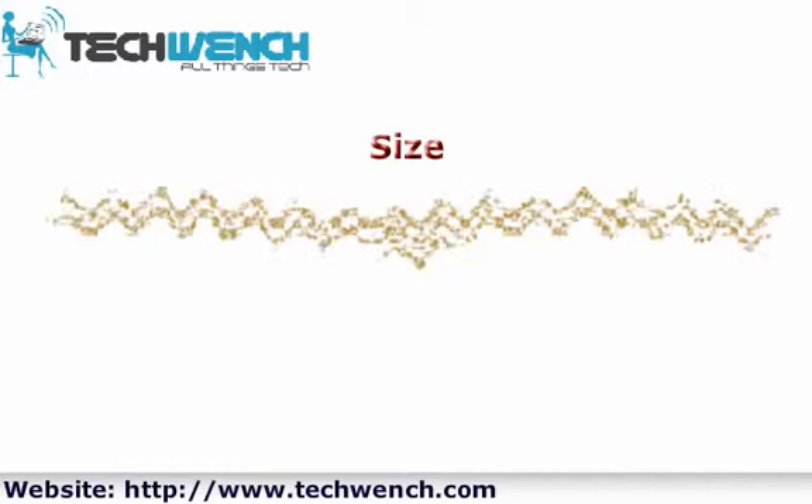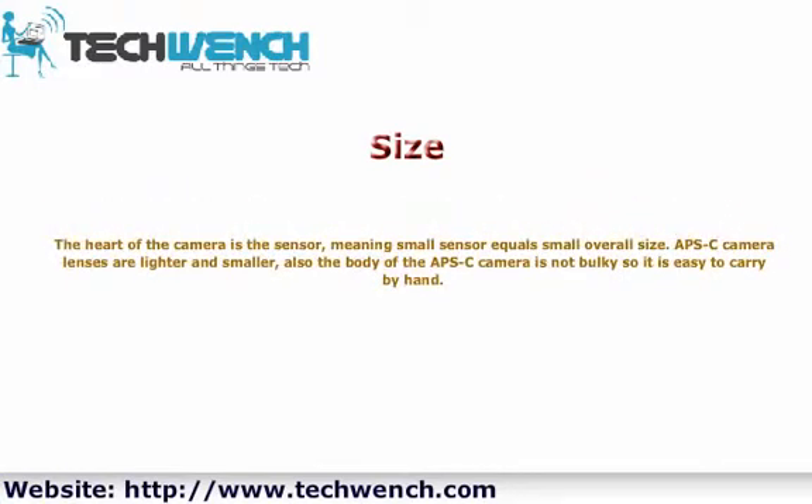Size: The heart of the camera is the sensor, meaning a small sensor equals a small overall size. APS-C camera lenses are lighter and smaller, and the body of the APS-C camera is not bulky, so it is easy to carry by hand.